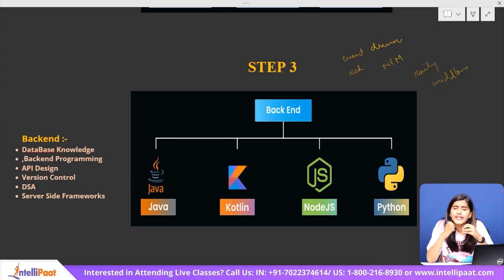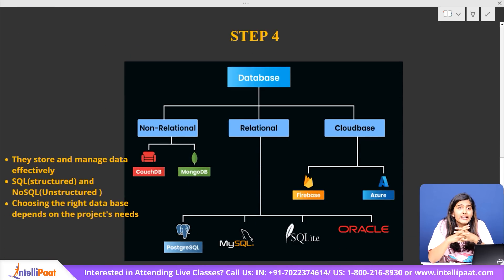These frameworks help developers build APIs that allow front-end and back-end to communicate. Now that we've learned the frameworks and languages for back-end development, it's time to move to step four: integrating the back-end with a database. Every time a new user signs up, an order is placed, or an item is added to the cart, that information needs to be stored somewhere — and that's where databases come in.